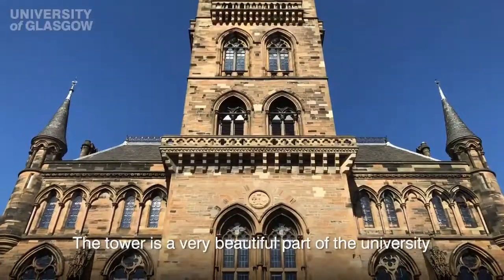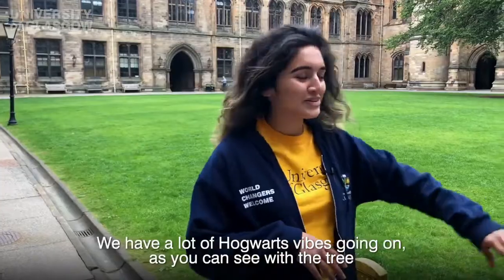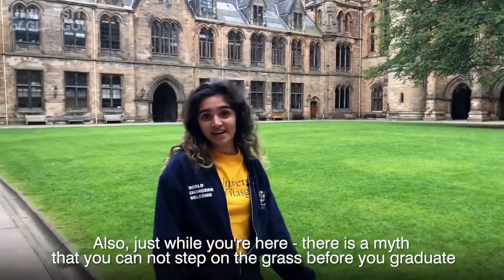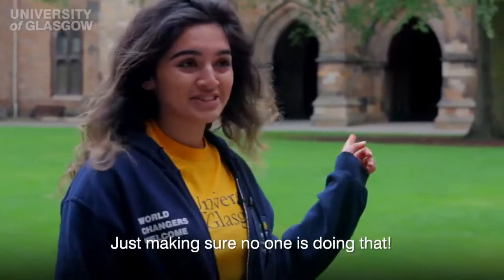The ceremony would end in this quadrangle here. That is the tower you're hearing — the tower is a very beautiful part of the university. We have a lot of Hogwarts vibes going on, as you can see. Also, there's a myth that you cannot step on the grass before you graduate, otherwise you're going to fail all your exams.